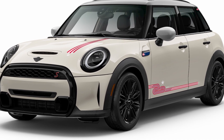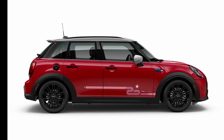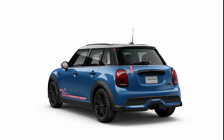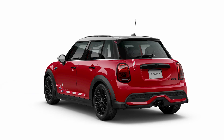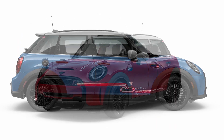While MINI launched in the U.S. back in 2002 in Chili Red, the MINI 20 Years Edition is available in three patriotic colors: Chili Red, Pepper White, and Island Blue. These three body colors represent the core elements of the American and British flags — a perfect way to commemorate 20 years in America.